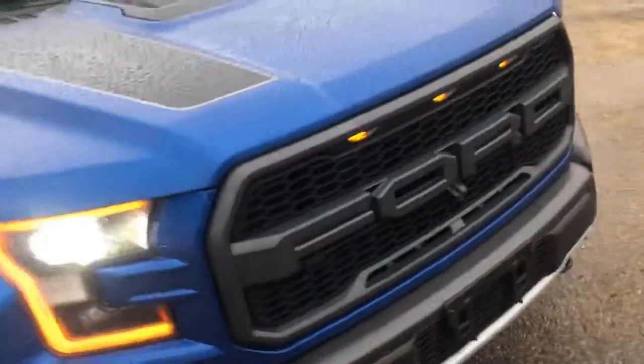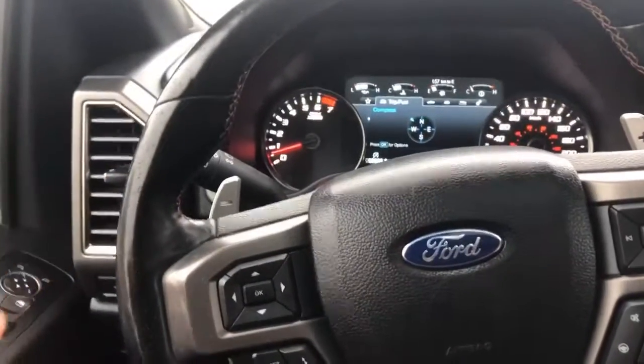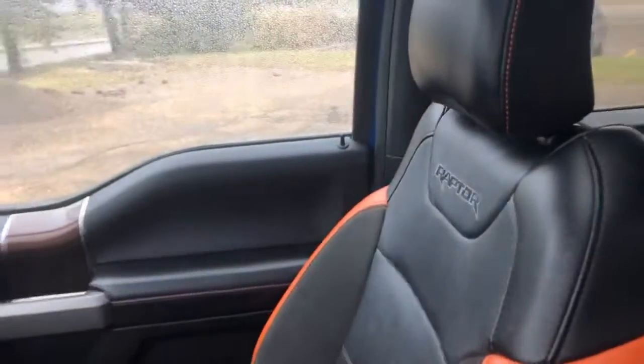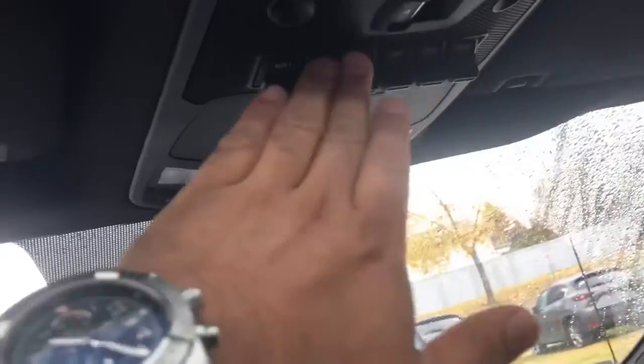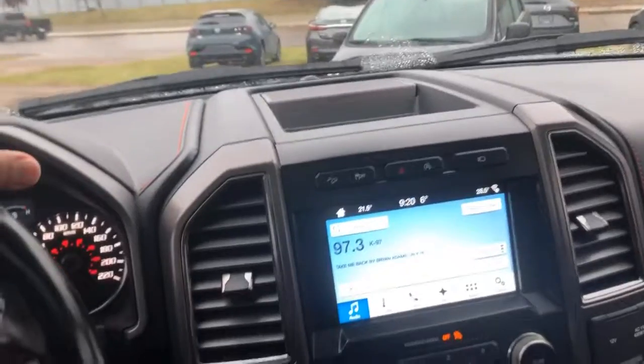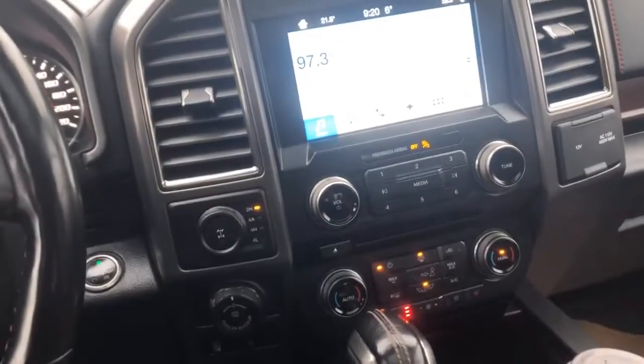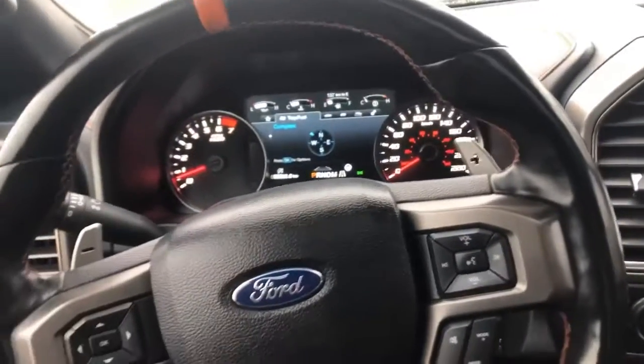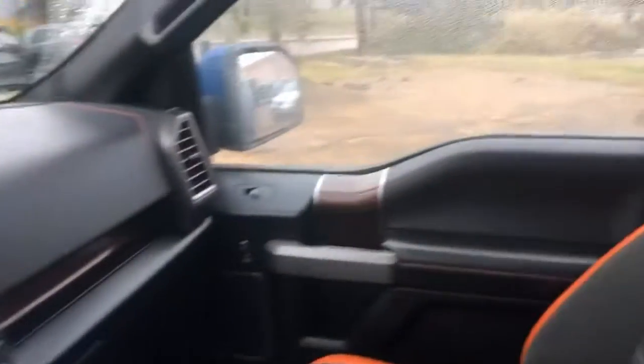Going inside, you have paddle shifters and nice orange stitching that contrasts the seats. You have Raptor emblems throughout reminding you that you're driving a Raptor. You have auxiliary inputs, a panoramic sunroof, Apple CarPlay, heated seats, and a heated steering wheel. It's a fully loaded vehicle. Right here you can also disconnect the differential.